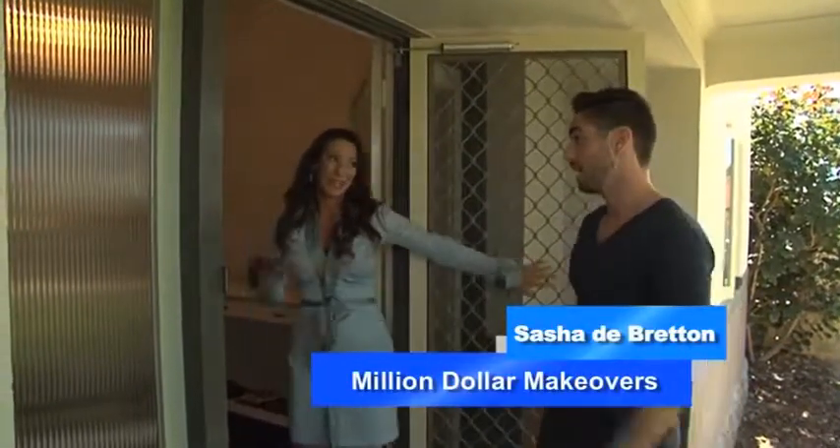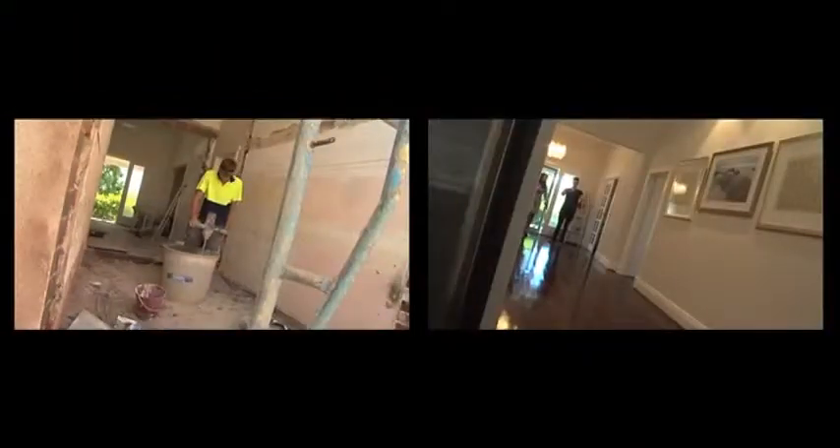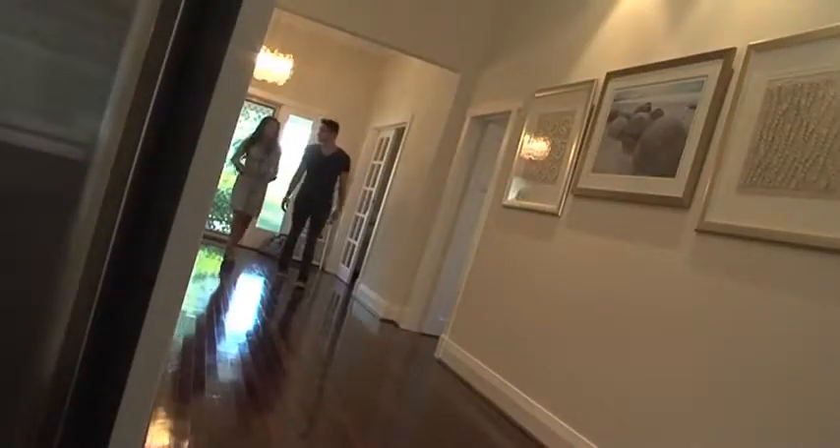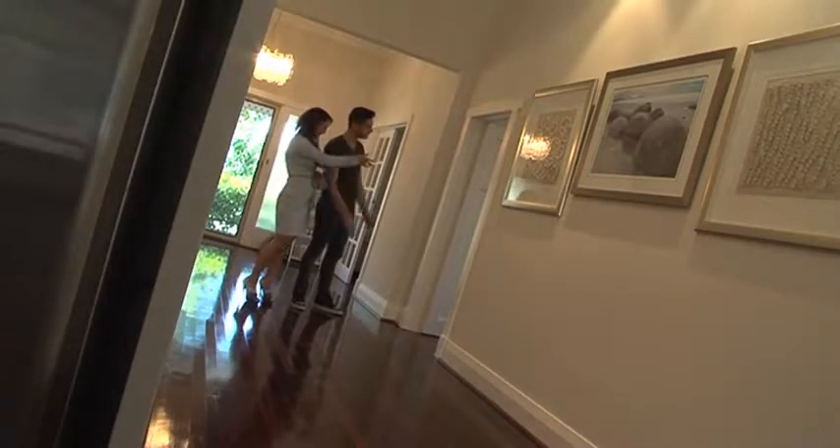It looks the same from out here. What happened to the wall that's there? Well, remember there was a bathroom right in the middle of the house — right there — and then you had to take a left and go into the kitchen. It's not a kitchen anymore. That was the old kitchen, now a bedroom.